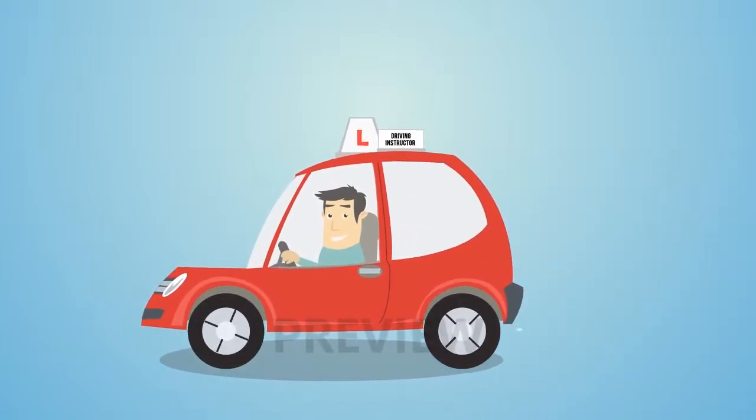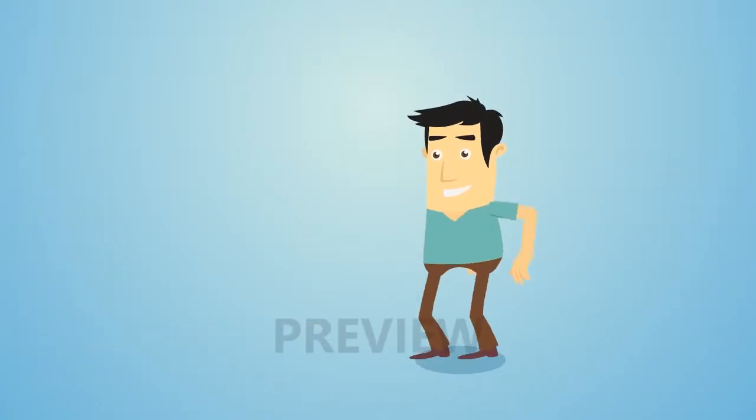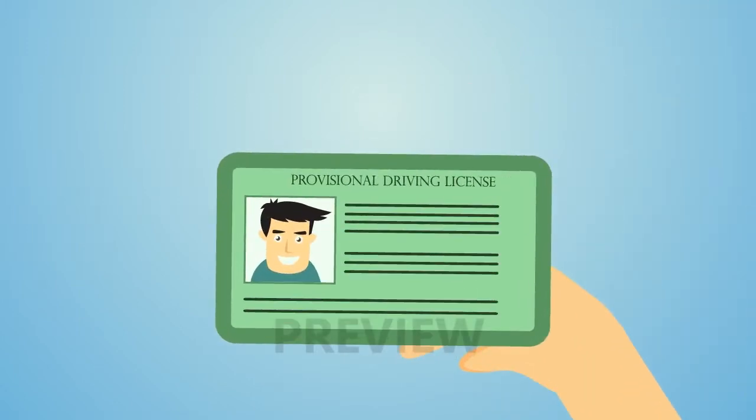Your journey to driving a car. Firstly, you'll need a provisional license. You can apply for one up to three months before your 17th birthday.